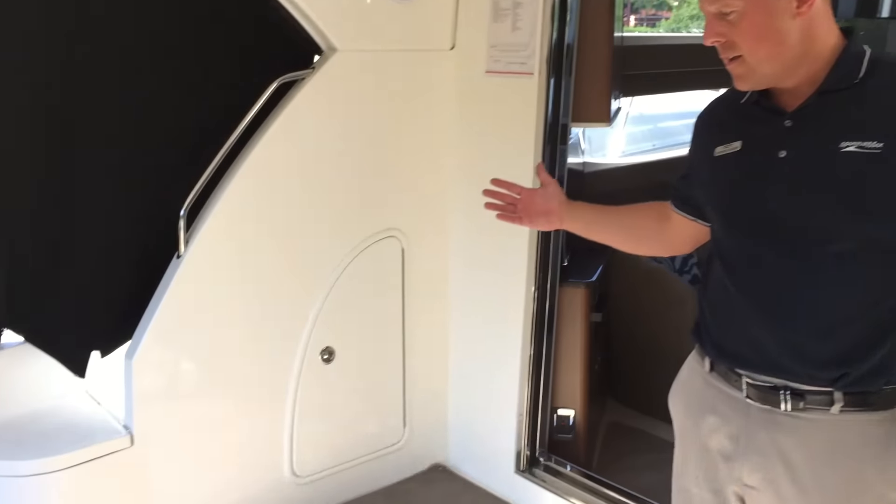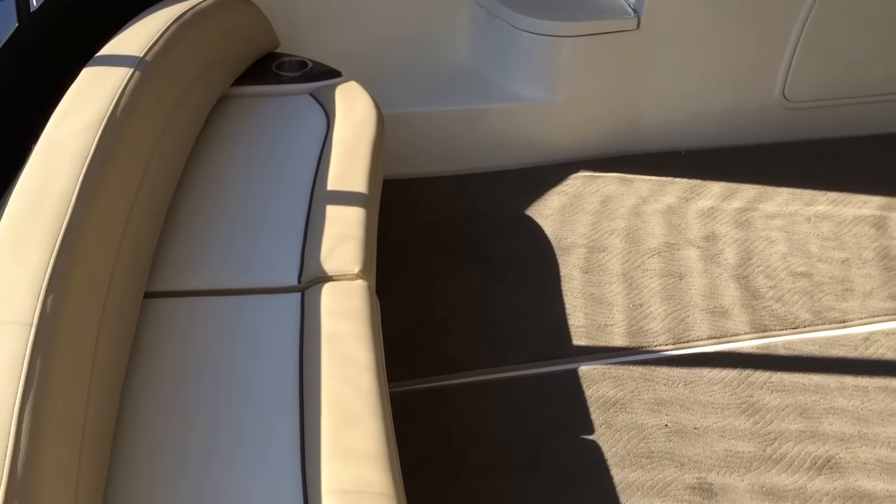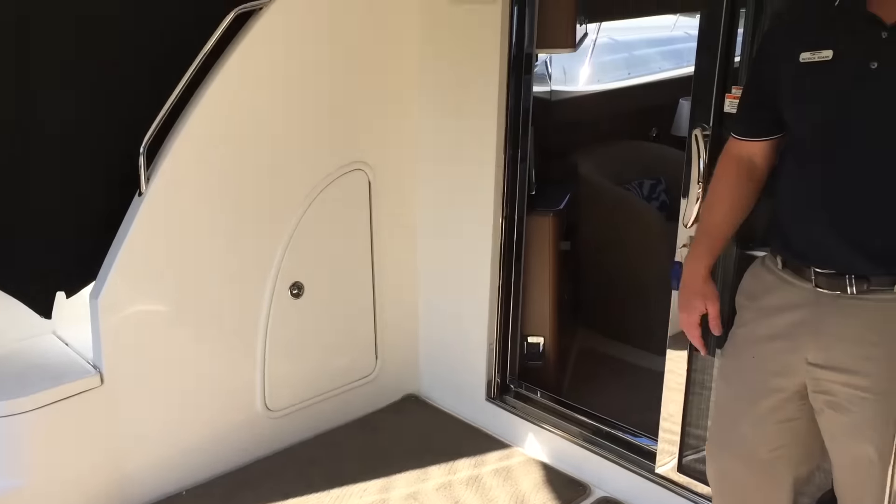As you can see in the cockpit area, pretty expansive, lots of space — you can put some additional seating back here.